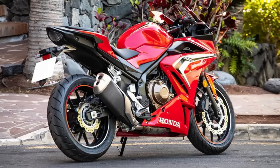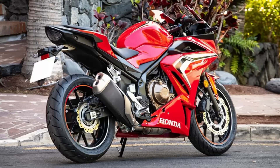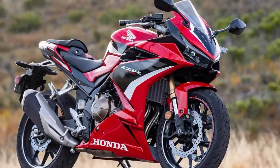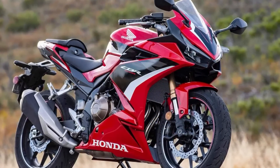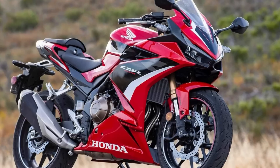With ABS included as standard, you can ride with confidence and peace of mind, knowing that you're always in control. So if you're looking for a full-sized motorcycle that's both stylish and performance-driven, look no further than the Honda CBR 500R.